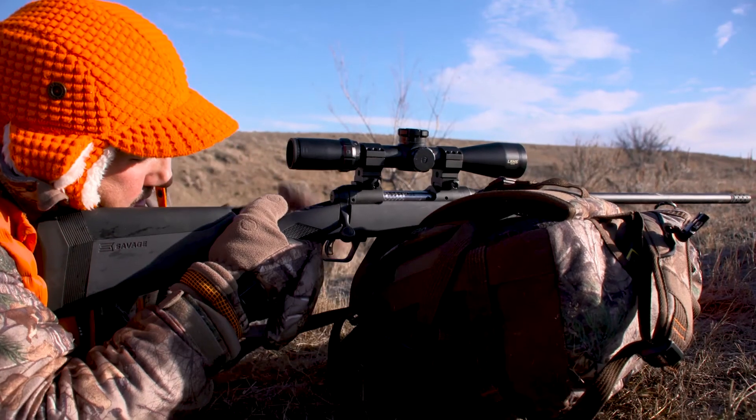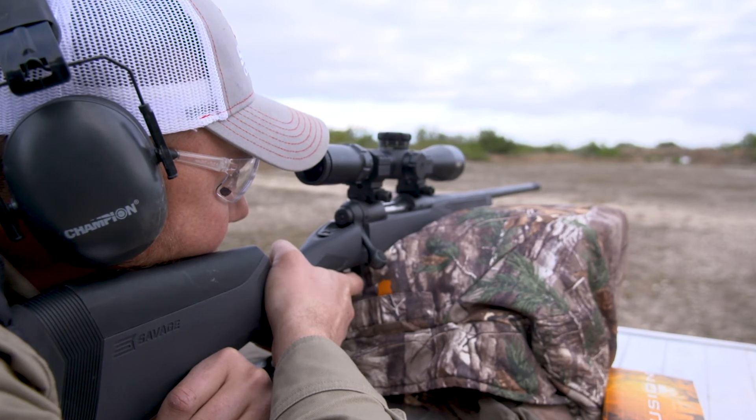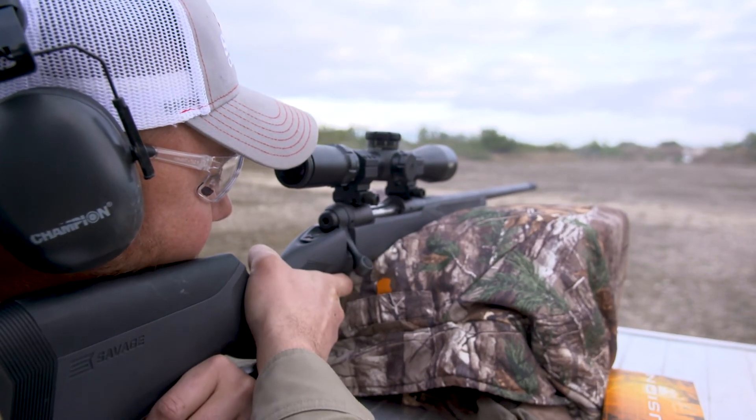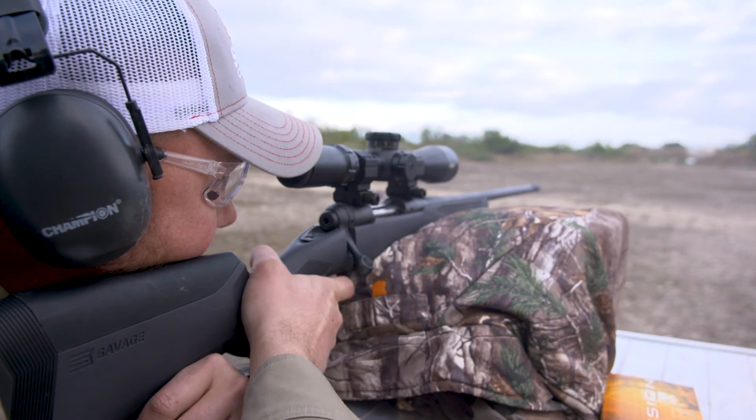I've got a Long Range Hunter with the AccuFit stock on it. One of my favorite rifles for years, and I've got it in 6.5 Creedmoor. I use this thing for target practice at the range. We have a lot of shooting competitions here with the crew on Savage Outdoors — Jamie, Uncle Randy, my dad, some of our guides. We always compete to see who can shoot better, and when I broke out this Long Range Hunter with the AccuFit stock, it was pretty tough on these boys because I was running circles around them. That gun shoots that much better for me.